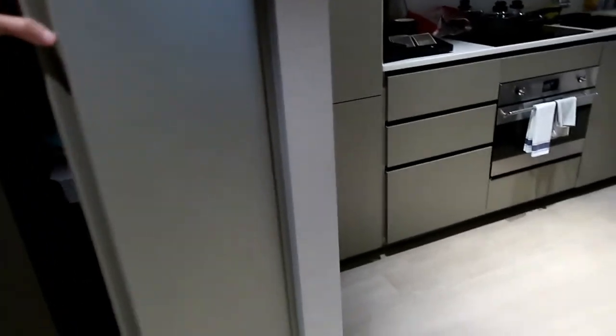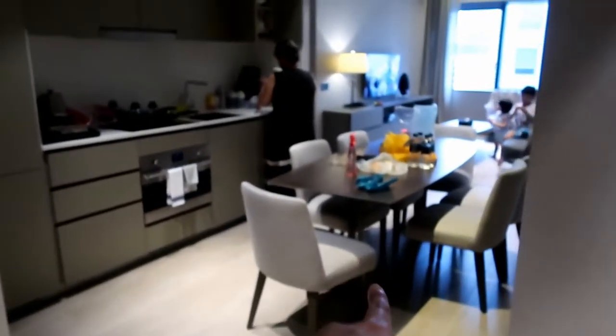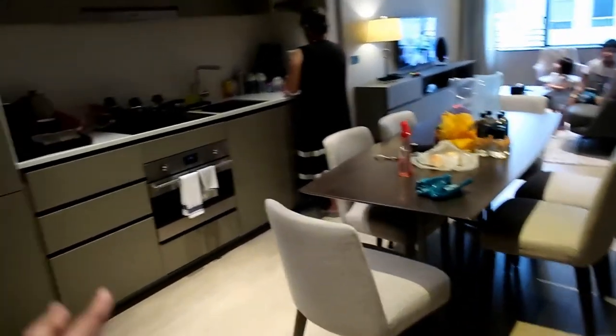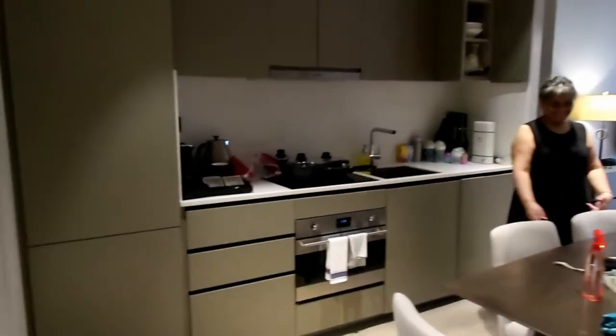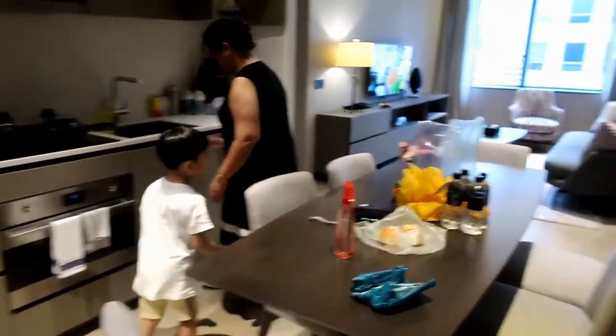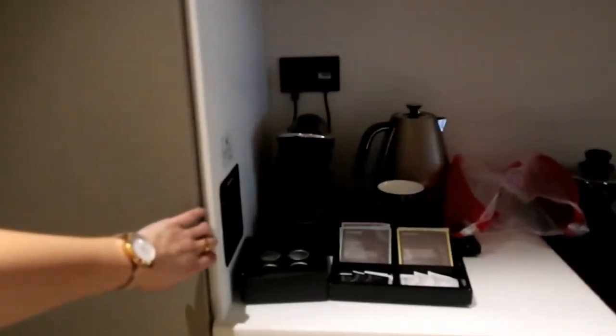This is the luggage rack area. When you enter you can already see a six-seater dining table, and this is a fully equipped kitchen. We've already unpacked, and as you can see there's a living room as well. Let's look at the fully equipped kitchen first.